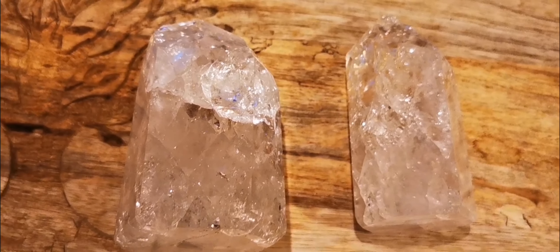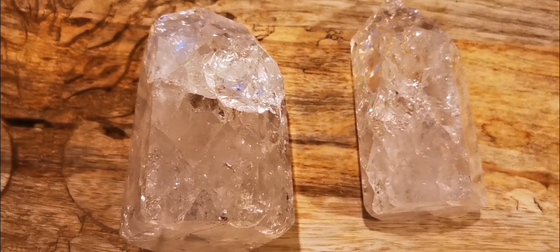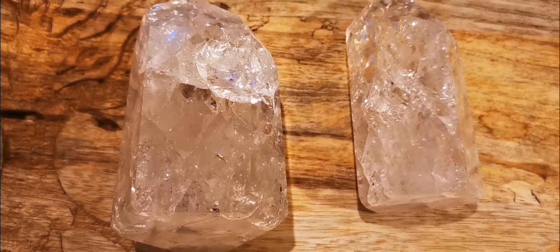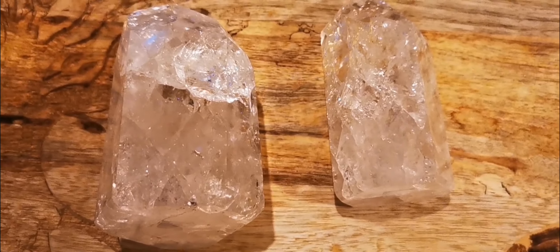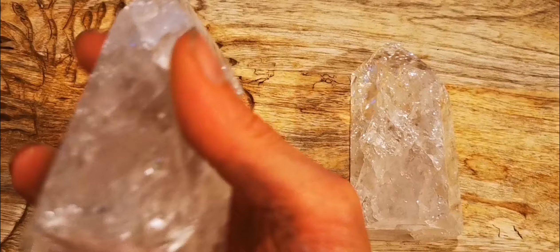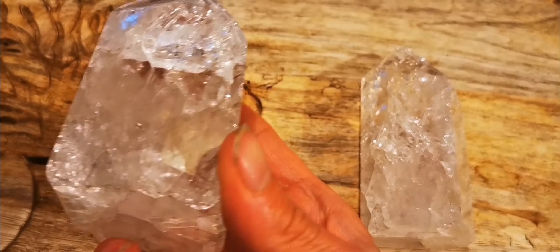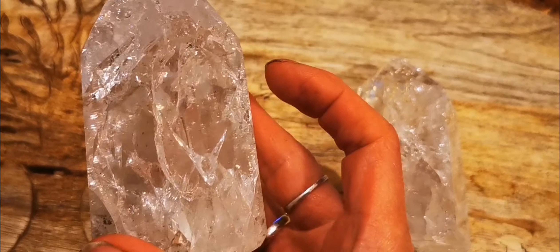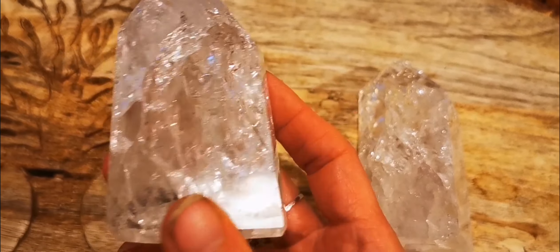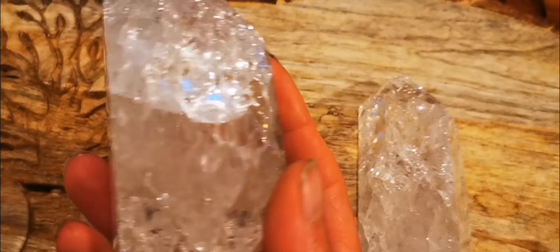Here we have two fire and ice quartz crystals. Fire and ice quartz you do get about, but what's different about these — the reason why I had to get them — was purely the size. I've never seen them this big. These are actually handfuls; normally they are very small pieces, not normally this substantial. They really do hold a beauty where you can see how much they're bouncing light around.